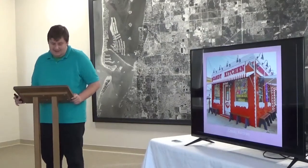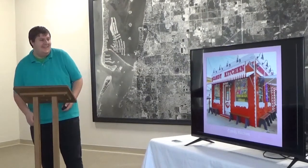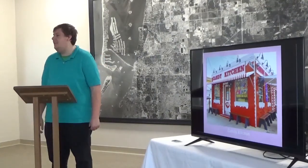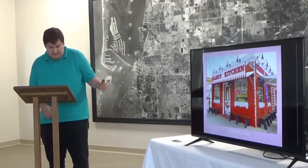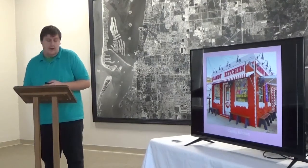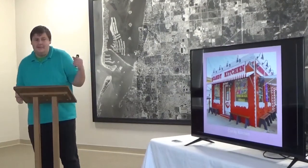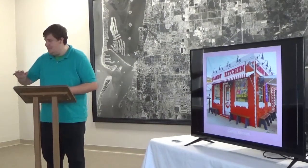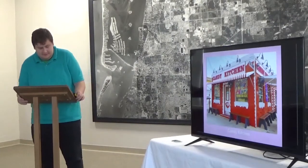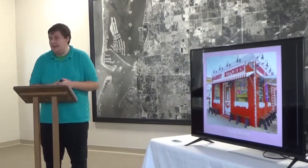This is Candy Kitchen on Gulf Boulevard — a place to find nostalgic candies and one of my favorite places to visit. They make homemade ice cream and homemade fudge; both are very delicious. They have locations in Madeira Beach and Redington Shores, and were founded in 1950. What's cool is they have a unique bathroom decorated with old candy wrappers. It's a treasure to see, and I'm so glad it still exists, as many old sites are being demolished.